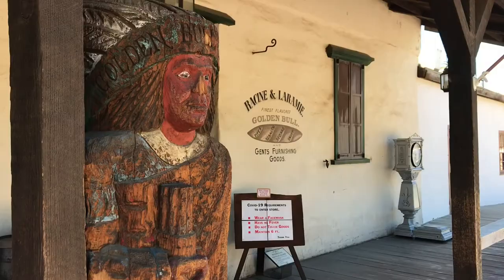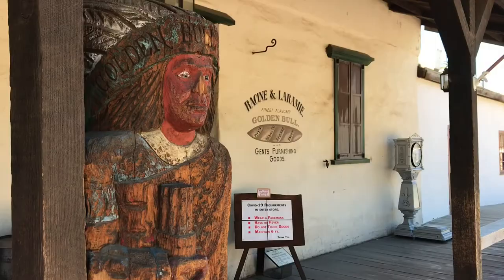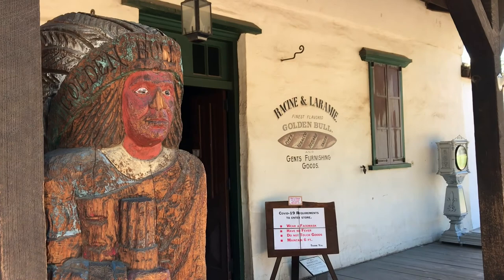In 1869, two Canadians, Alexi Racine and Charles Laramie, turned it into a general store for tobacco.